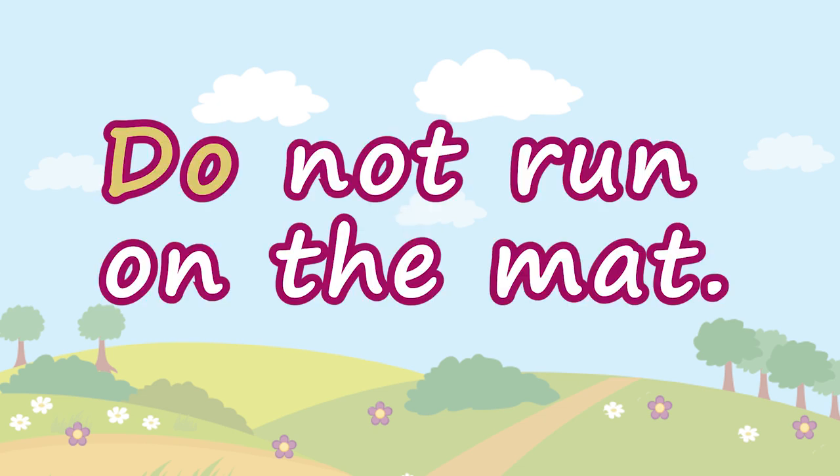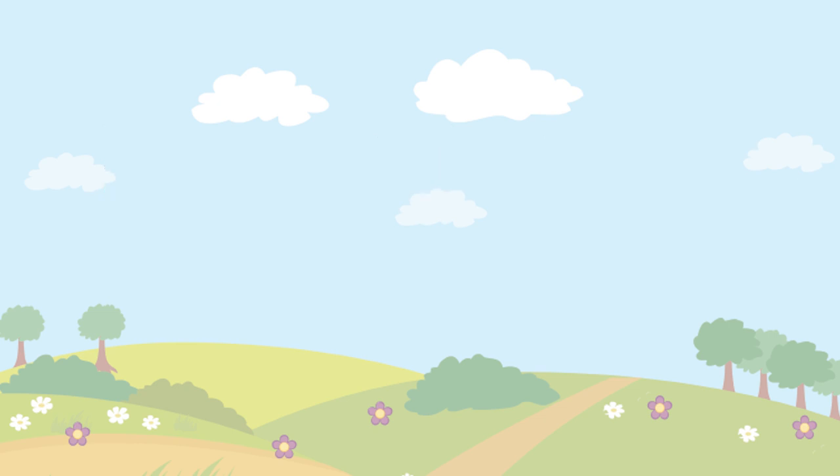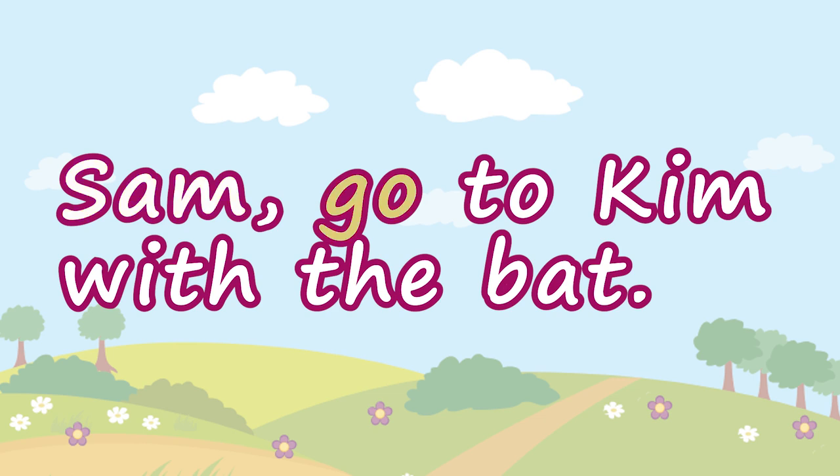Do not run on the mat. Sam, go to Kim with the bat.